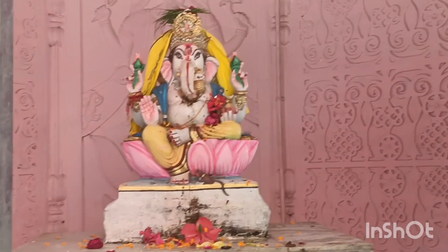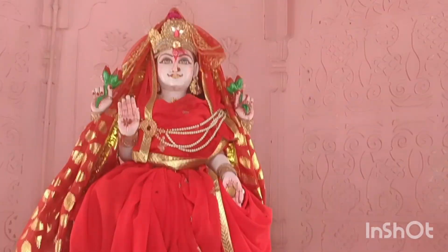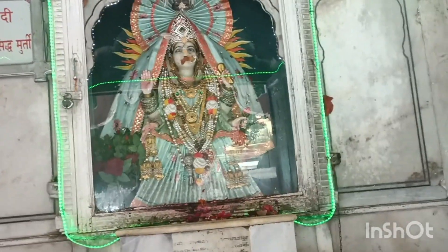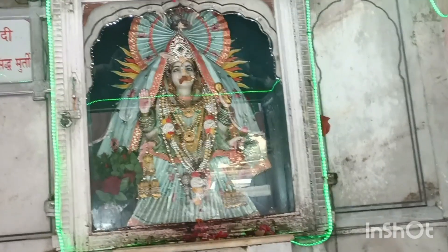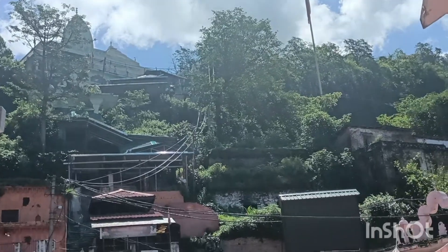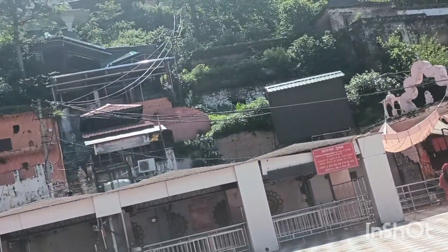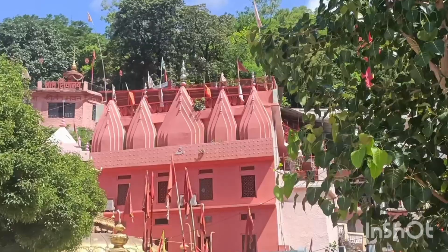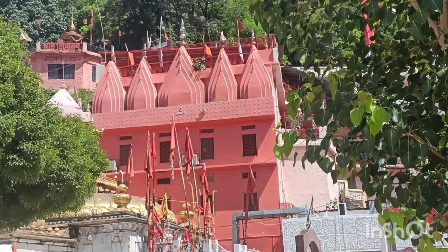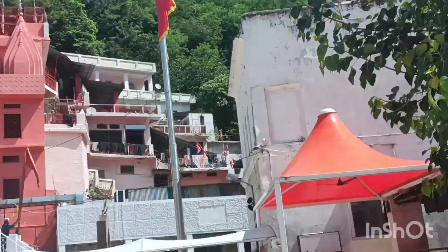This temple is of Lord Ganesha. This is the temple with the idol of Goddess Lakshmi. This is the temple of the idol of Goddess Jwala. These are two temples on the upper side which are of Tara Devi and of Navgrey. This is Gorak Dibi and Lal Shivalya. This is a big flag of Goddess Jwala.